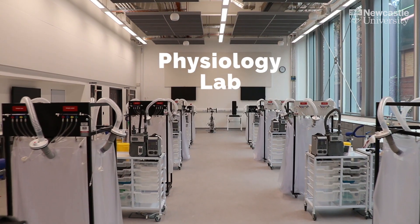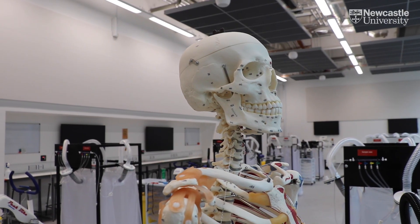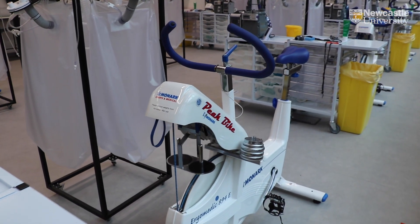This lab is used for teaching physiology. Within this lab we have the ability to measure a range of physiological variables. To stress these systems we have a number of different ergometers to measure responses to various modes of exercise, including running, cycling and rowing.